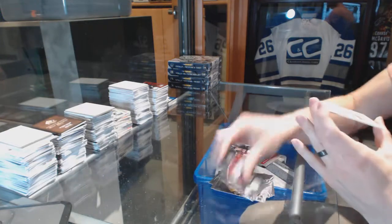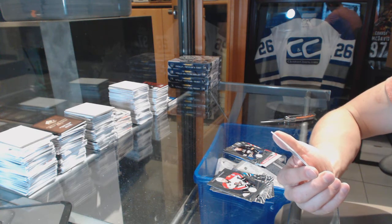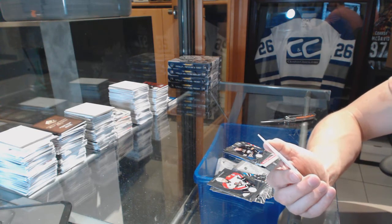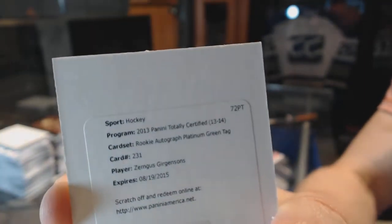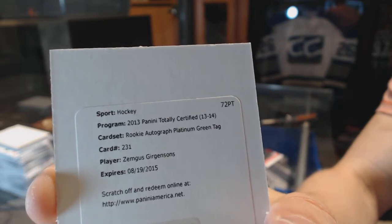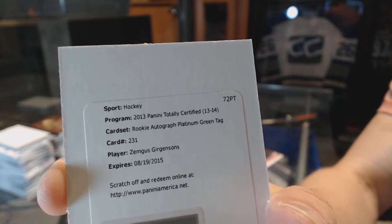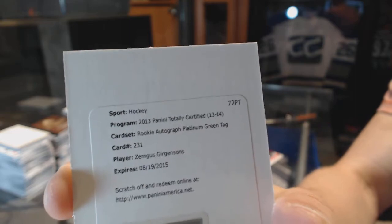Rookie for the Sabres, Rasmus Tristelainen. We've got a redemption for a rookie autographed platinum green tag for the Buffalo Sabres, Zemgus Giergensons. The camera doesn't want to focus — rookie tag auto platinum green. I think this is a one-of-one. Or is it a five? Either way, it's huge. Platinum green tag.